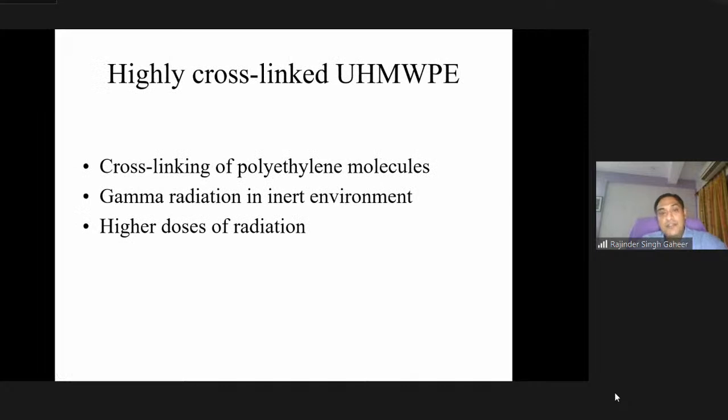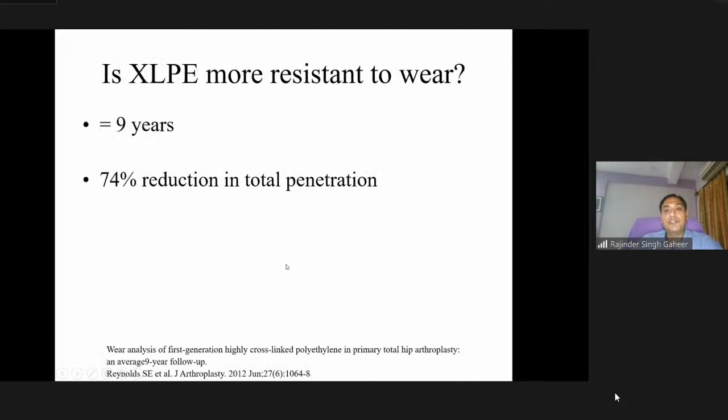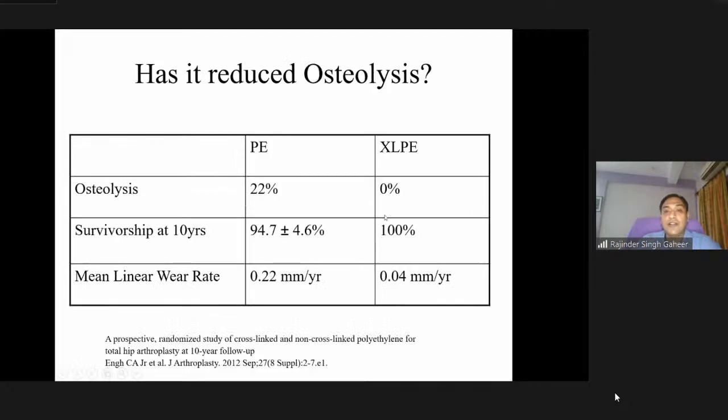With concerns about wear came the highly cross-linked ultra-high molecular weight polyethylene. Cross-linking by gamma irradiation improves wear resistance, with a 70% reduction in total penetration. In a randomized study in the Journal of Arthroplasty, the rate of osteolysis with traditional polyethylene at about 22% was reduced to less than 0.1% with cross-linked polyethylene, with good survivorship.